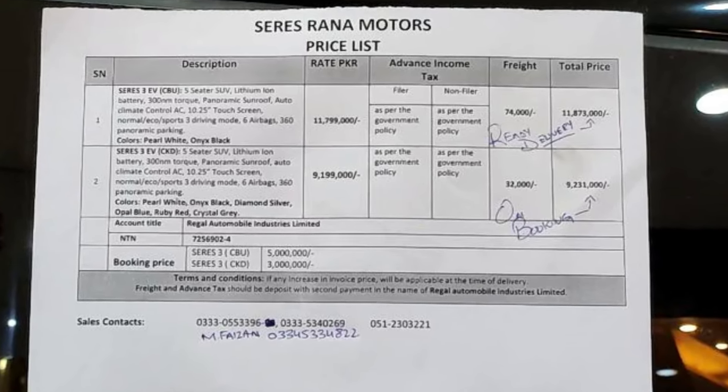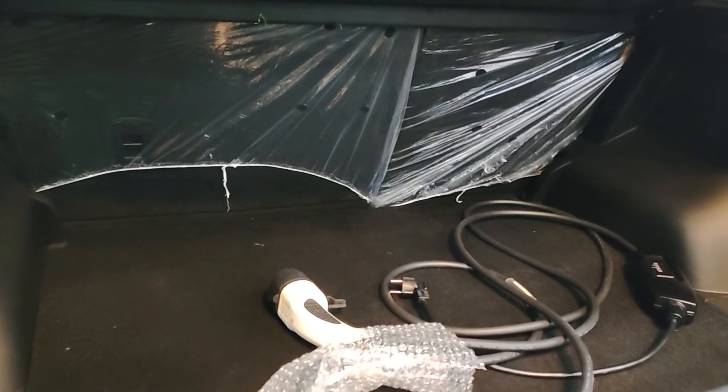The price of this car has been announced. As you can see on the screen, there is a different price for booking versus ready delivery. For booking delivery, it is expected in March. In this video, I have also added some other car highlights and close-ups.